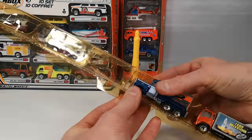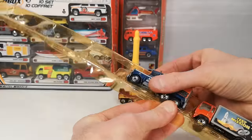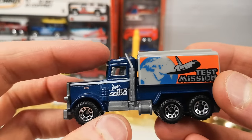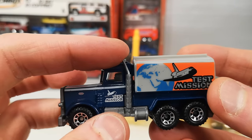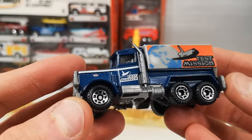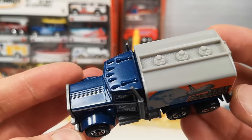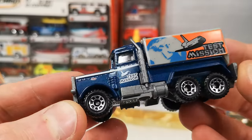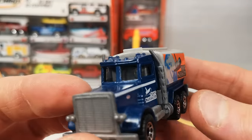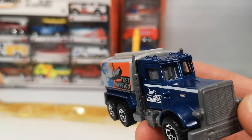Another Peterbilt, but a tanker — not a cement mixer. This is the one with the crooked exhaust pipes from being in the tube. Test Mission also on the side. Nice blue color — kind of a matte blue but it does seem to have some metal flake in it. It's even got the driver there behind the wheel — that's cool. The cement mixer had that too, I didn't pay attention to that.